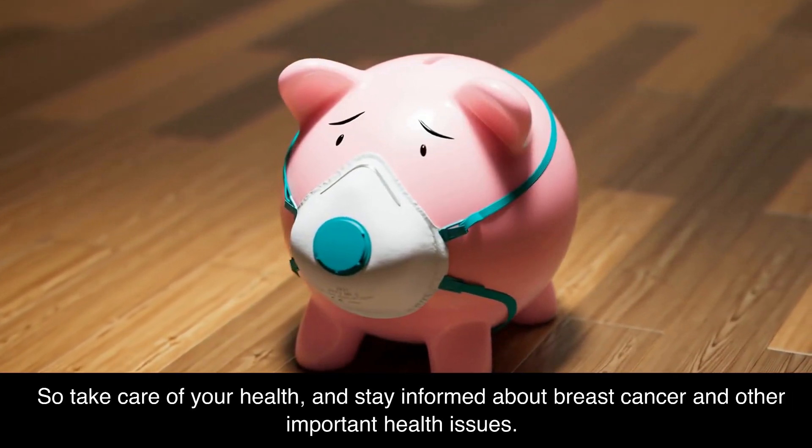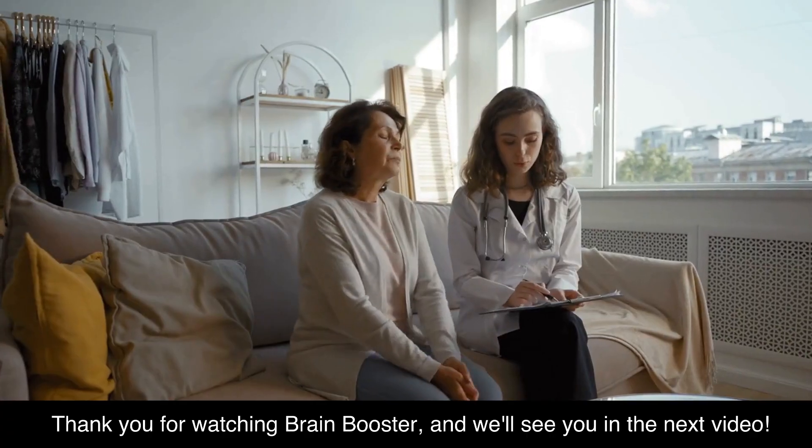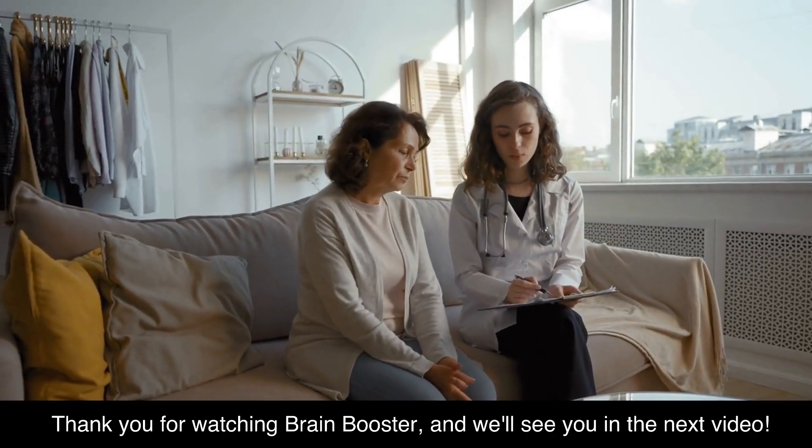Thank you for watching Brain Booster, and we'll see you in the next video.